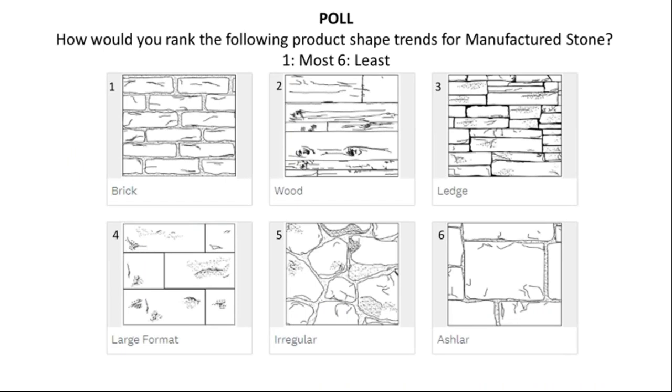Here's another poll for you: how would you rank the following product shapes for manufactured stone? If you just type in your top three — brick, wood, ledge, large format, irregular, or ashlar — I just want to make sure that you're being heard and we're giving you what you need.